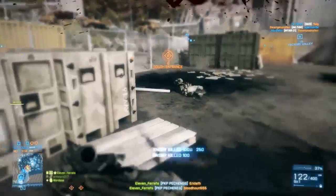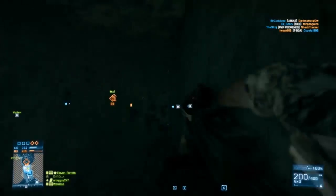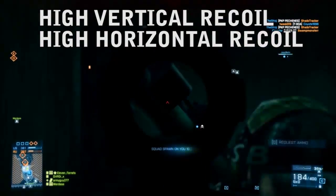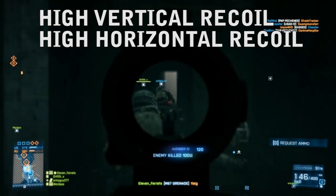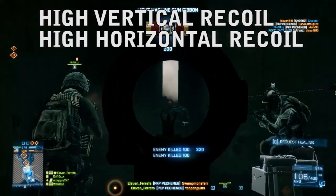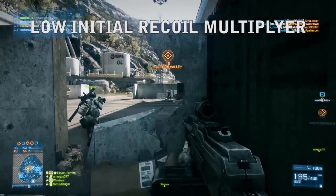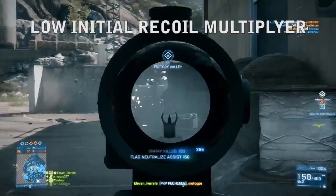Unfortunately, while we're on the subject of recoil, this is one area where this weapon pales in comparison to the other LMGs available. It has the second highest vertical recoil of all the LMGs, and its horizontal recoil isn't anything to be happy about either. It's also second place in the loser race, only being out-sucked in both categories by the M240B. Its first shot recoil multiplier is a lesser percentage than most guns, but when you consider the fact that its base recoil is so high,